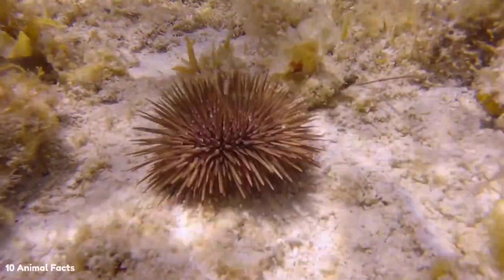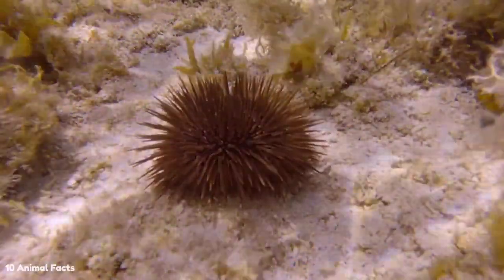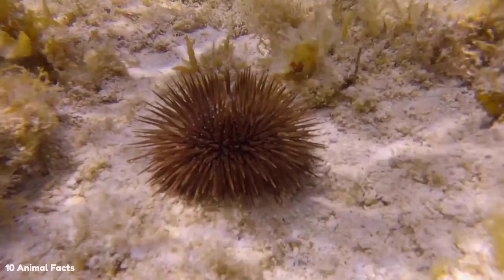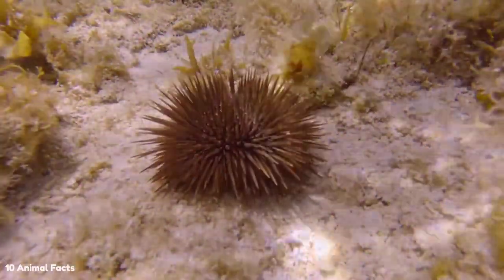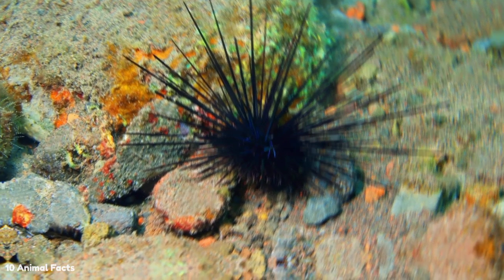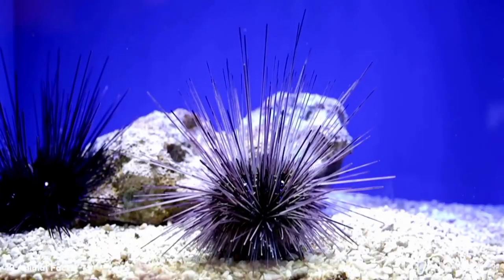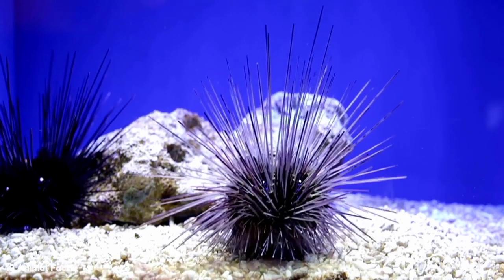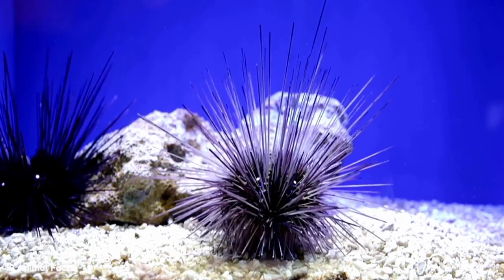Sea urchins have a simple nervous system. They don't actually have a brain; instead, their nerves radiate through their body from a neural ring around their mouth. They have five main nerves that follow their body's water vascular system. All other nerves branch off from these five nerves and go to the sea urchin's mouth, spine, and walking legs. They also have small organs called sphaeridia located right next to their main nerves, which give the sea urchin a gravitational sense of direction — very important for balance since their bodies are generally spherical.